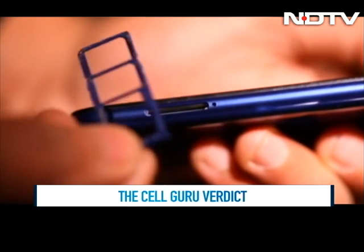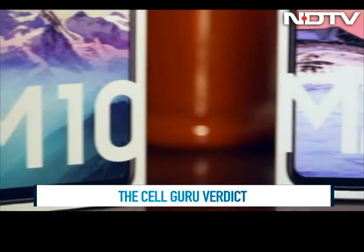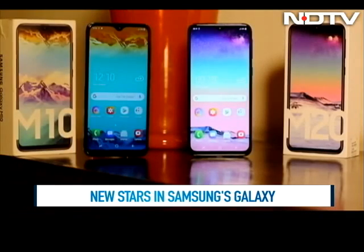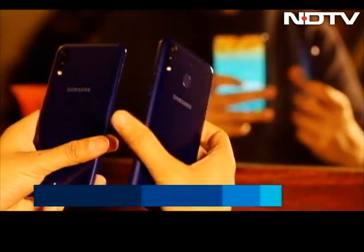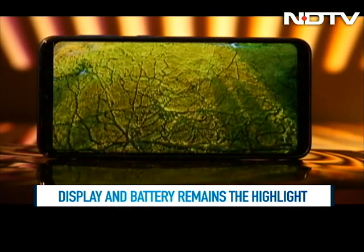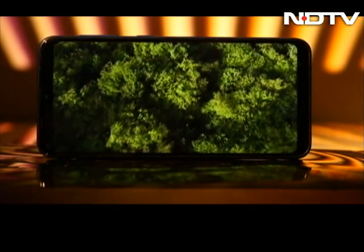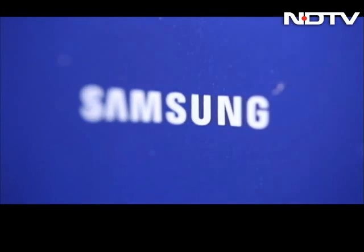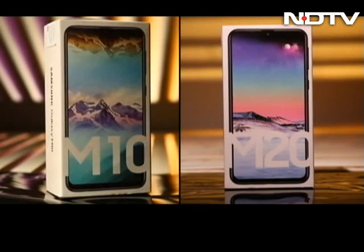The Cell Guru verdict: with prices under 15K, Samsung seems to have hit the nail on the head with the new M series. After sitting out and watching competition in this segment, they have jumped into it head first with two very promising phones. The display in this price bracket is the highlight, and the new stars in Samsung's Galaxy are definitely the way to go if you are looking at phones in the under-15K segment.